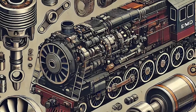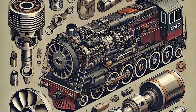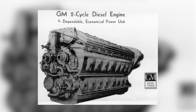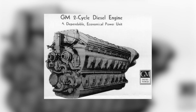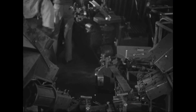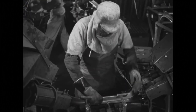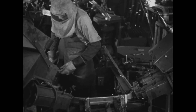Each cylinder of the 567 was a self-contained module — liner, piston, connecting rod, and head — all bolted together as a single unit. When something went wrong, mechanics didn't disassemble the engine. They just lifted out the entire assembly and dropped in a rebuilt one. A job that took weeks on a steam locomotive took hours on a diesel. By afternoon, a locomotive could be back in service, earning money, not sitting cold in a roundhouse.